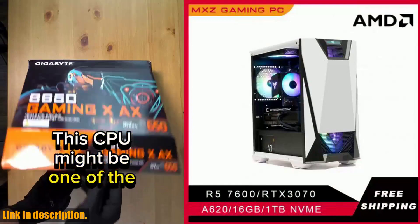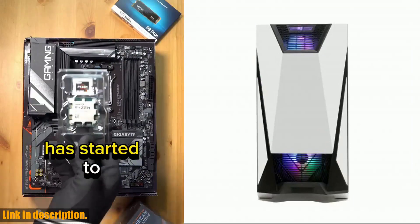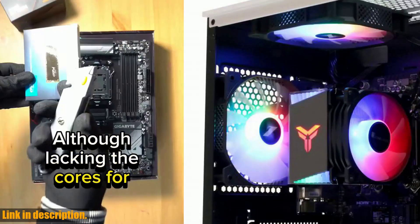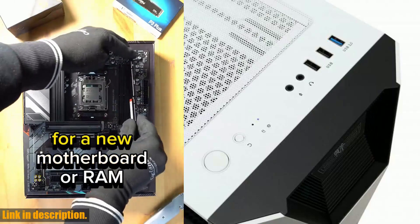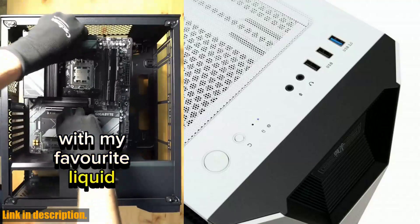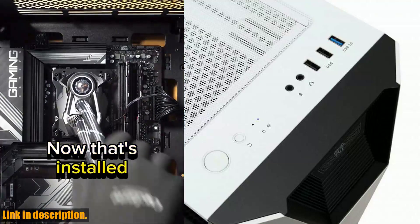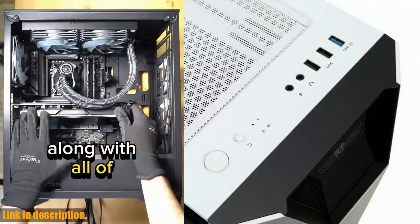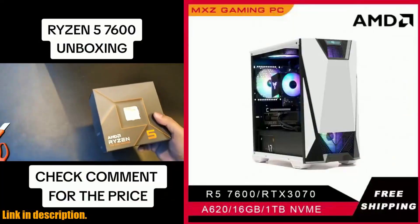Hey there, gamers! If you're looking for the ultimate gaming experience, look no further. The MXZ Gaming PC with Ryzen 5 7600 and RTX 4070 is the system unit that will take your gaming to the next level. With bleeding-edge gaming performance and the latest generation hardware, this PC is built to handle the most demanding games like Fortnite, PUBG, World of Warcraft, and League of Legends. The AMD Ryzen 5 7600 6-core processor with its 7nm Zen3 architecture offers strong parallel processing capabilities. With 1TB NVMe storage, you'll enjoy fast load times much quicker than traditional hard disk drives.